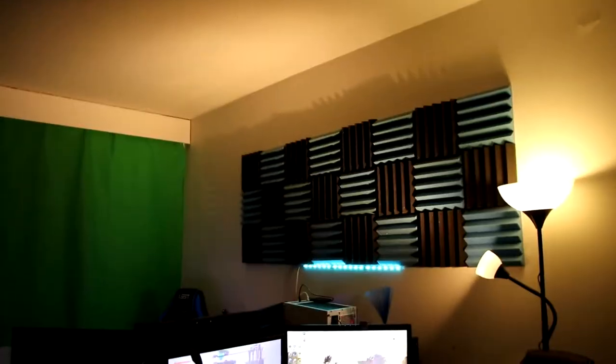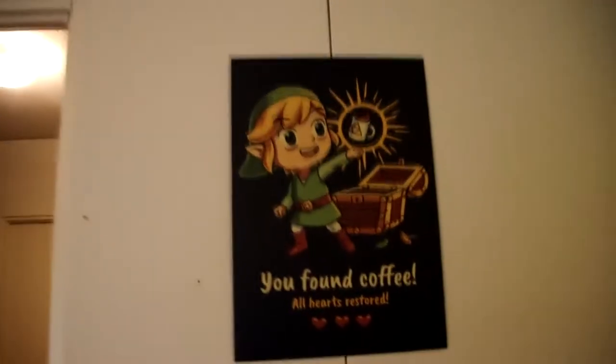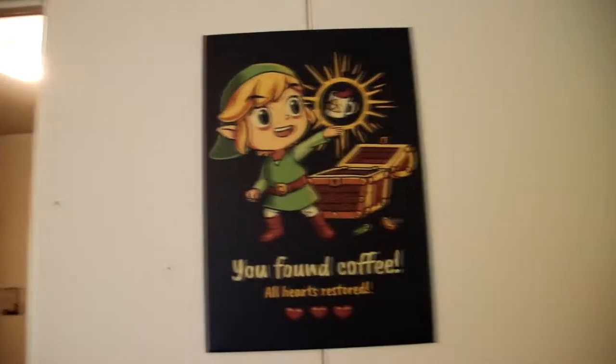We've got our famous wall panels and some wall decorations here with some Zelda, plus some other Zelda poses. And of course there's coffee — if my girlfriend doesn't like drinking coffee, she's literally sick. That woman drinks a lot of coffee.